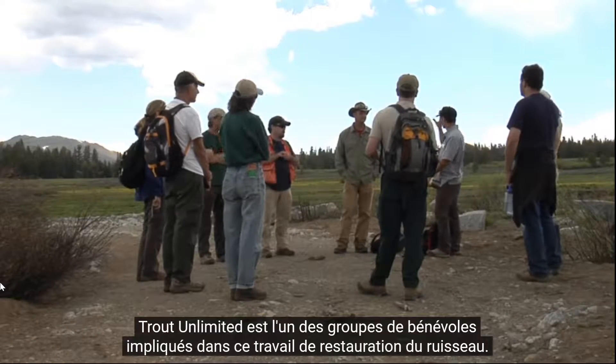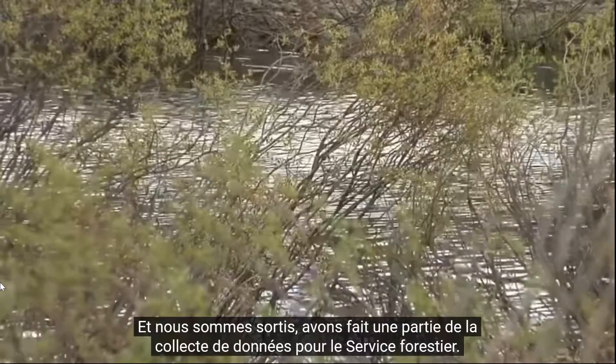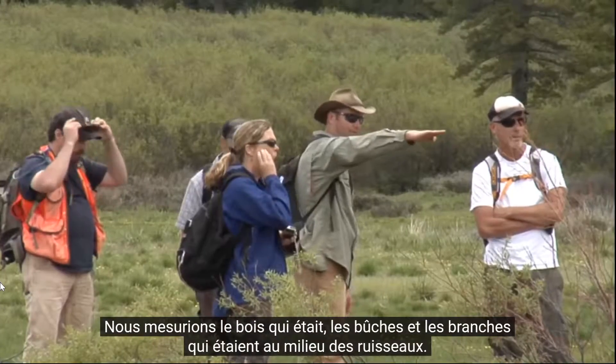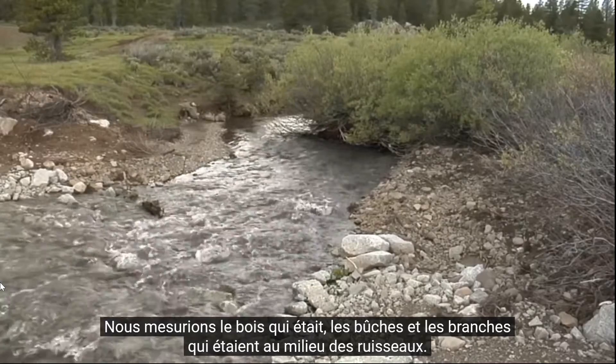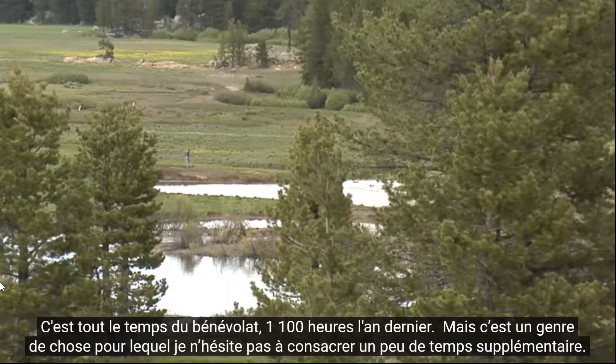Trout Unlimited is one of the volunteer groups involved with this stream restoration work. We came out and did some of the data collection for the Forest Service — measuring the logs and branches that were down in the middle of the streams. This is all volunteer time: 1,100 hours last year. But this is the kind of thing I don't mind putting in a little extra time for.